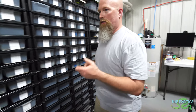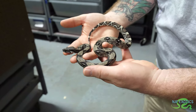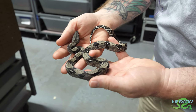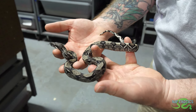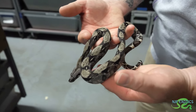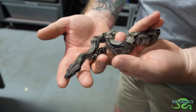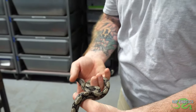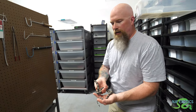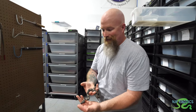One of my holdbacks this year is an anerythristic jungle IMG that's just phenomenal — it's just black from head to tail. This would be one of my holdbacks this year, definitely something to raise up. This is a male. What's funny is everybody wants males, and I understand that because males can breed younger than females. I've got three litters on the ground of these and I'm super female heavy, which is fine — I'll hold on to females all day long.